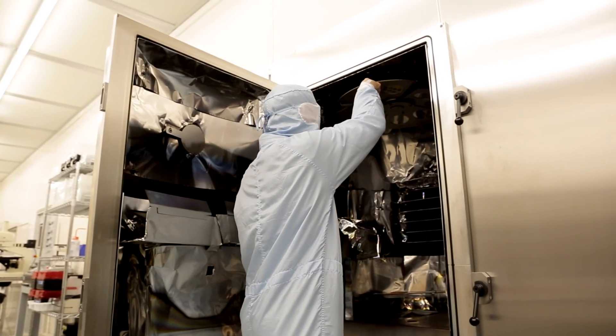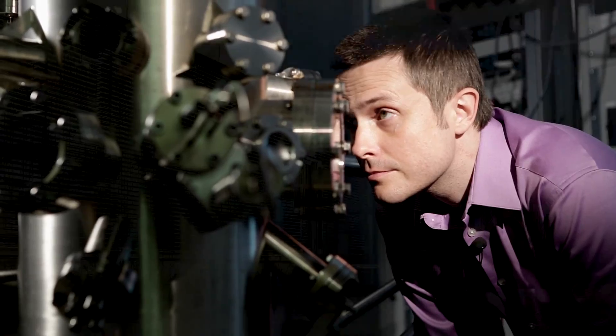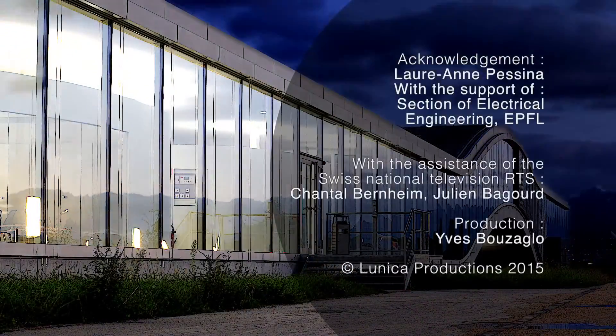Thanks to the research of Professor Kish, we can not only reduce the size of computers, but also create flexible processors, which will be integrated into all sorts of areas beyond the scope of what we can achieve today.